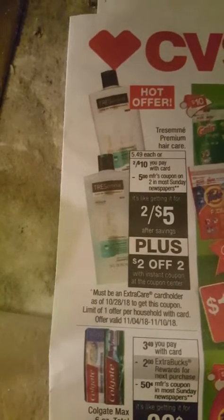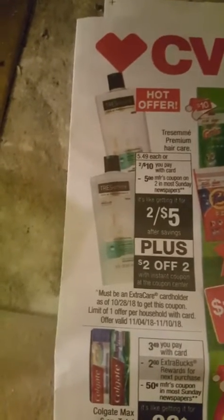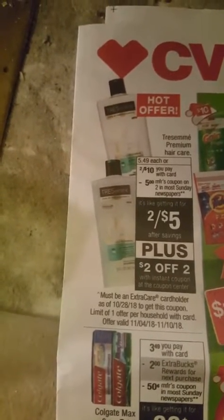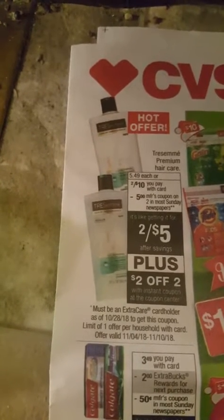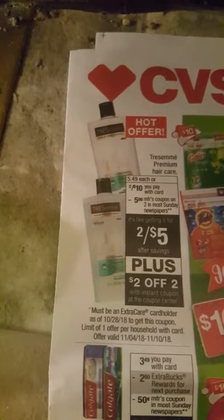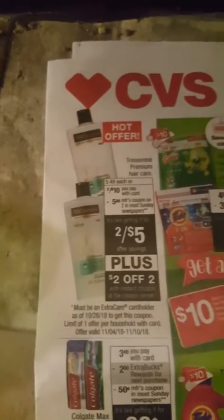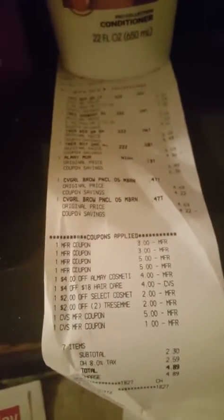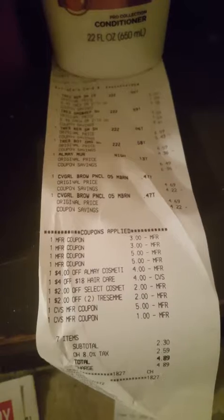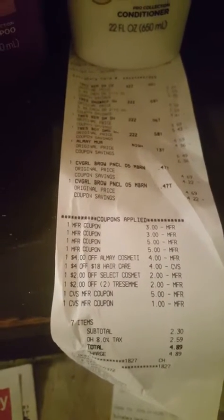We all had those five-dollar-off coupons from our newspapers, so this made a pretty good deal on TreSemmé. I've definitely seen better deals on TreSemmé, but I also had a four dollars off of $18 CRT that I paired with this, so it was a pretty decent deal. I rolled five dollars in Extra Care Cash and then a dollar in Extra Care Cash.